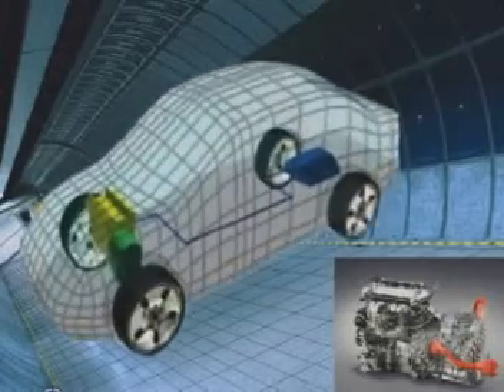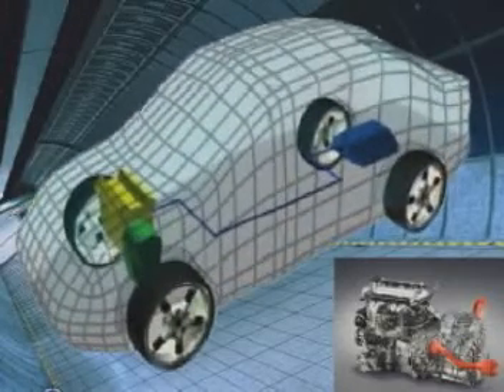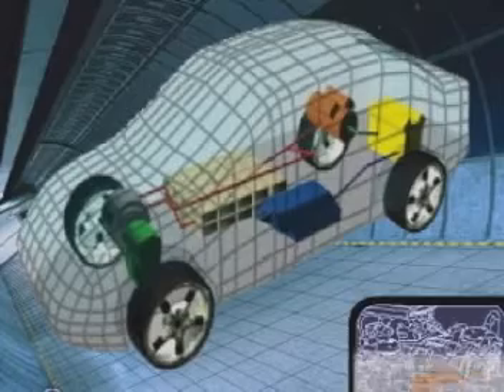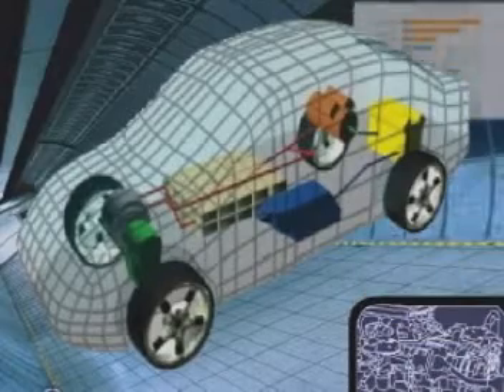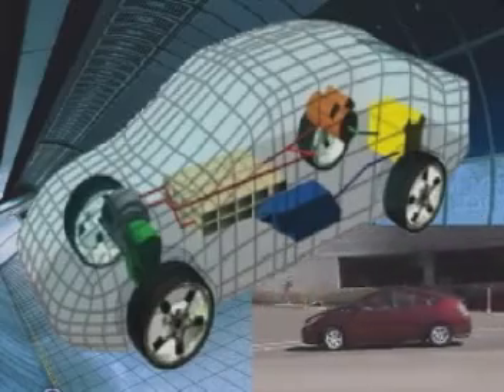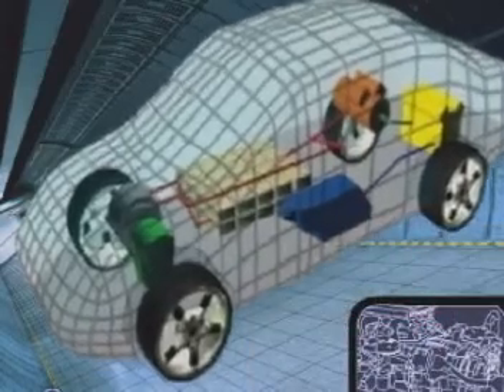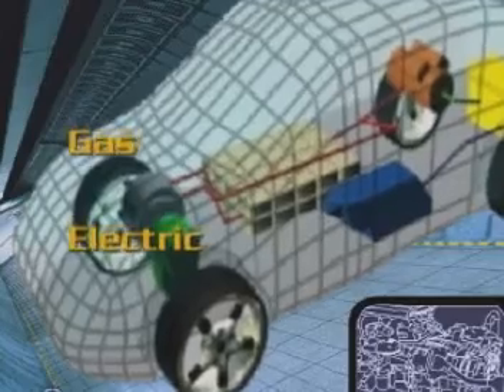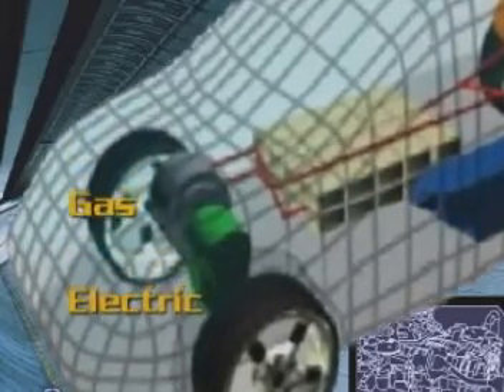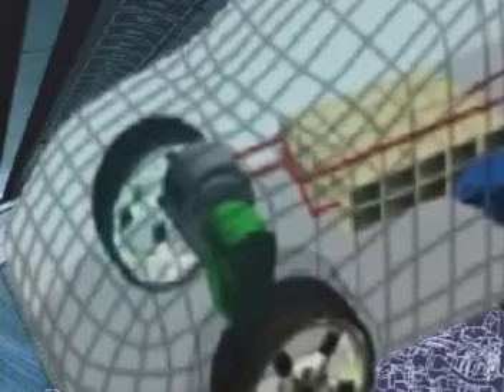The two sources of power in hybrid automobiles are a traditional gas-powered internal combustion engine and an electric motor. This reduces a hybrid vehicle's demand for gasoline and still provides the acceleration and speed today's drivers are used to. The electric motor works in synergy with the gasoline engine, maximizing the strengths of the two technologies and minimizing their weaknesses.